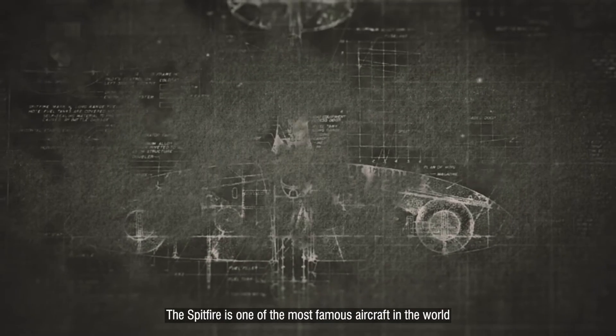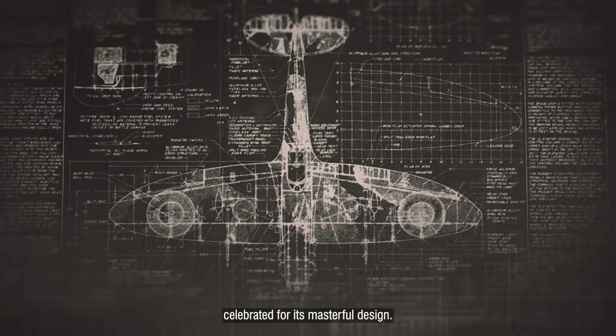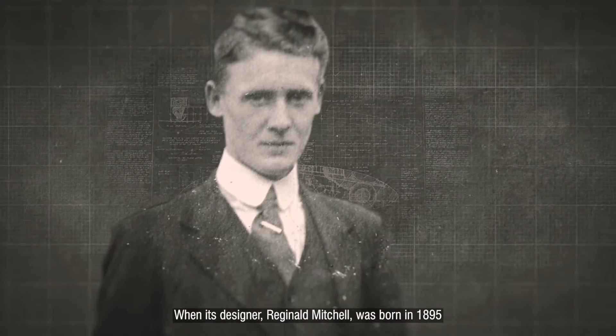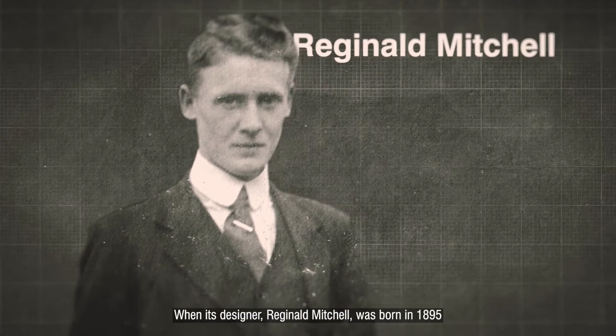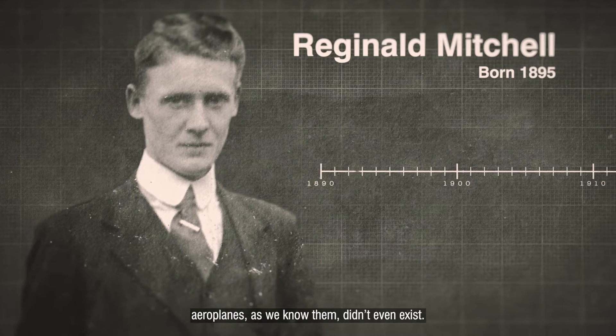The Spitfire is one of the most famous aircraft in the world, celebrated for its masterful design. When its designer, Reginald Mitchell, was born in 1895, aeroplanes as we know them didn't even exist.